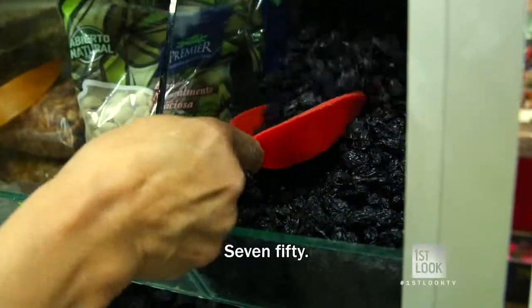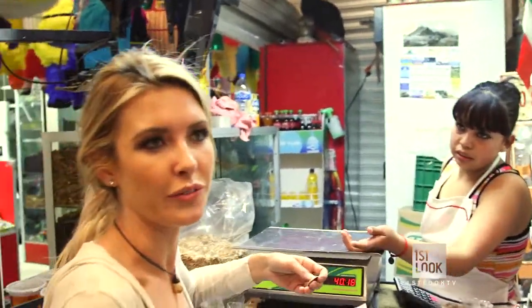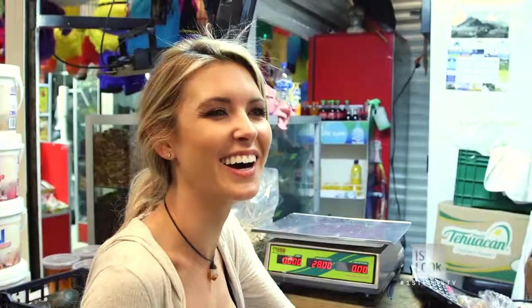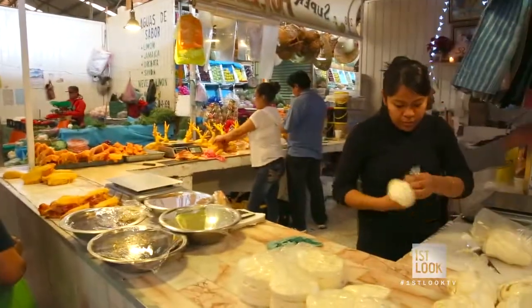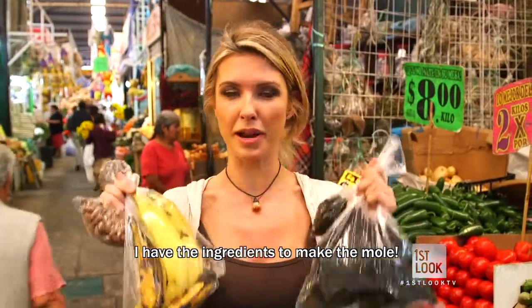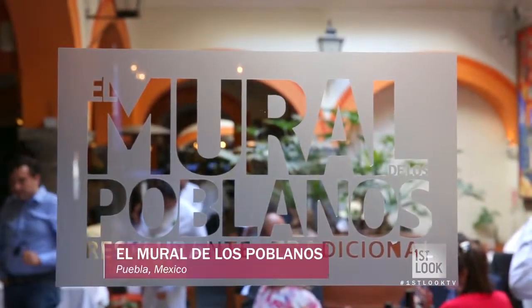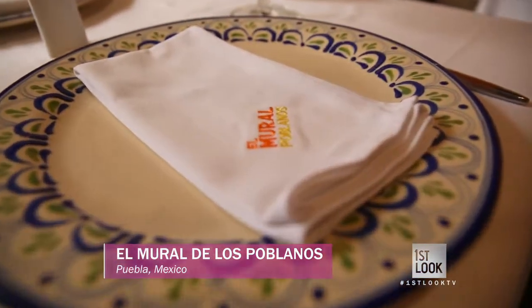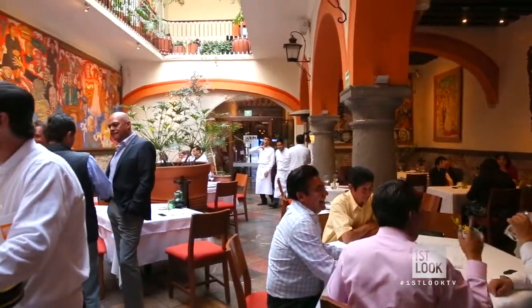There they are. Siete cincuenta. Una moneda nada más. I need more — nada más. Luckily, with some help, I made it through. Tengo los ingredientes a preparar el mole. And when in Puebla, there's no better place to cook mole than at Chef Liz's El Moral de los Pueblanos. This is the mecca of mole — it's one of our favorite plates. If you're in Puebla, you have to come here to taste a little bit of the mole.